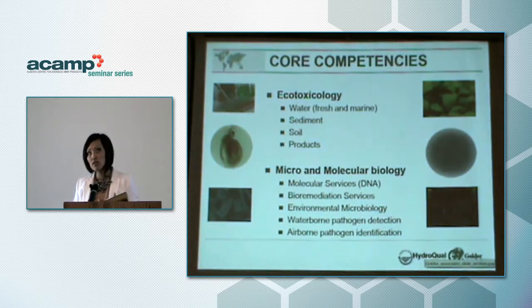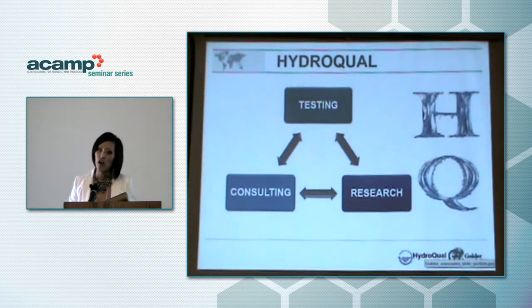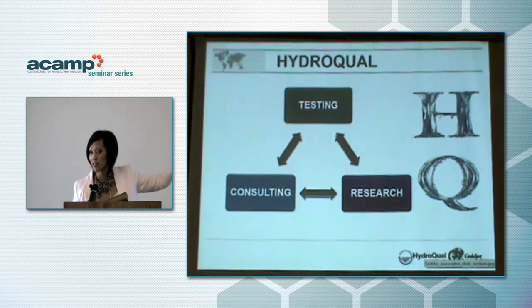Other areas we focus on include commodities testing: waterborne pathogen detection and airborne pathogen detection. The majority of our work resides in the testing portion, but we also do a lot of research and consulting, which draw on our testing capabilities and the capabilities of our parent company, Golder Associates.